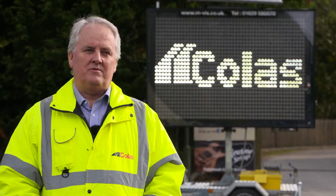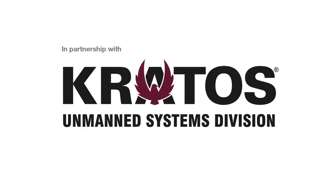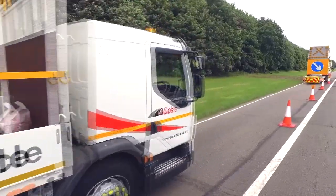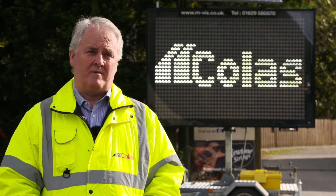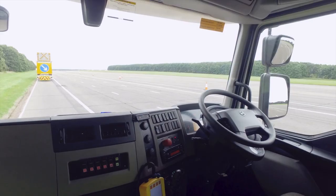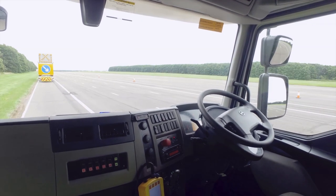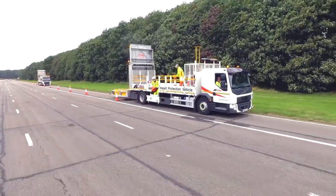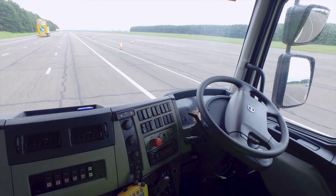We then worked with two US companies, Royal Truck and Equipment and Kratos, to come up with this driverless solution. The system works by the lead vehicle laying what are basically electronic crumbs, and the follower vehicle picks up those crumbs — its position, its speed — all based on how those crumbs are being laid. Therefore, wherever the first vehicle goes, the second vehicle follows that exact path.